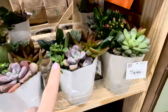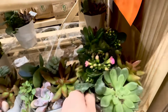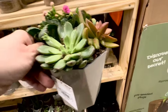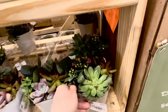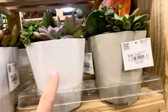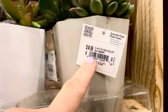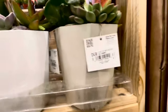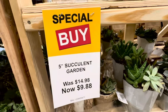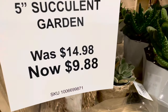Next are these 5-inch succulent gardens — look how beautiful they are, and some are blooming. You get various succulents in one ceramic container, and you can choose between white or slight gray. The original price was $14.98 — but guess what, guys? They are now on special buy as well: 5-inch succulent garden, now $9.88.